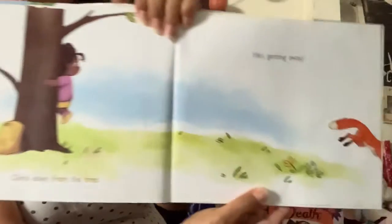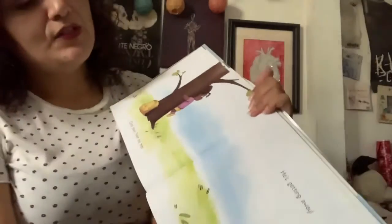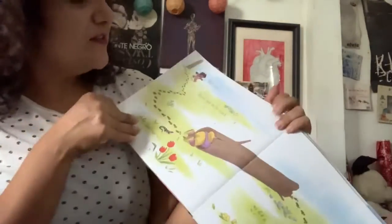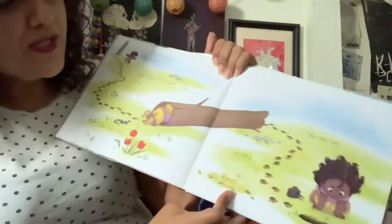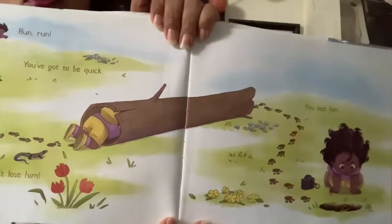He's getting away! Fast, gotta go, run — you've got to be quick. Don't lose him. You lost him. Oh no.